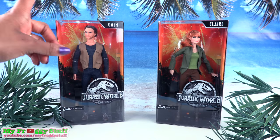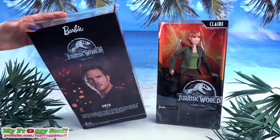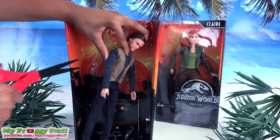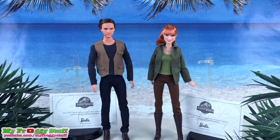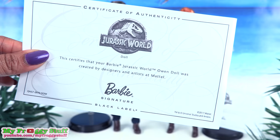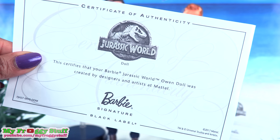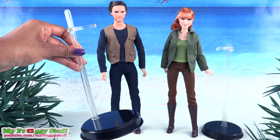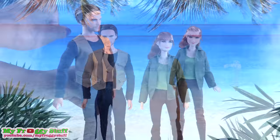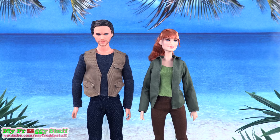Speaking of boxes, let's get these two out of the box for a closer look. Out of the box, they both come with a paper certificate of authenticity that certifies your Barbie Jurassic World doll was created by designers and artists at Mattel. They also have a doll stand so you can display your black-label dolls. These dolls were $29.99 each, and I ordered them online at Walmart.com.